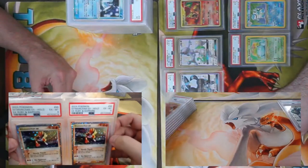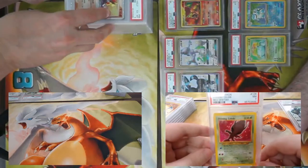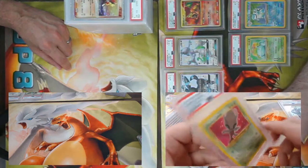Here are a couple not-so-fun cards — matching Chansey EX twinsies, both came back a PSA 6. Staying on the shining train — got a Shining Celebi from Neo Destiny, came back a seven. Lots of shinings and shinies in this batch.